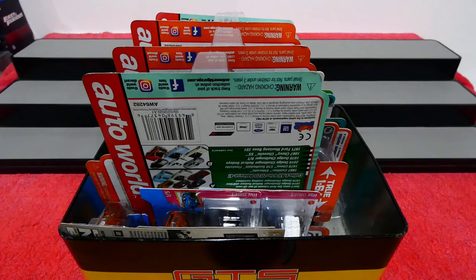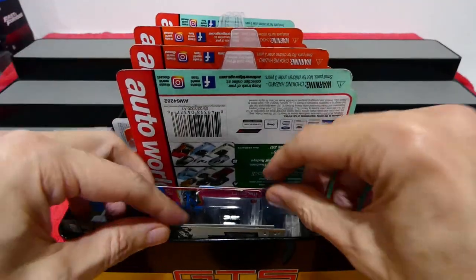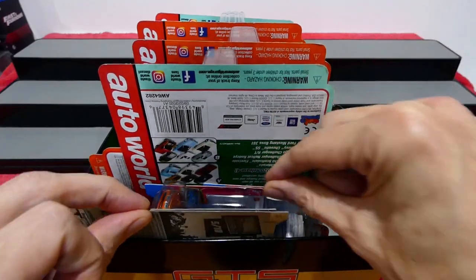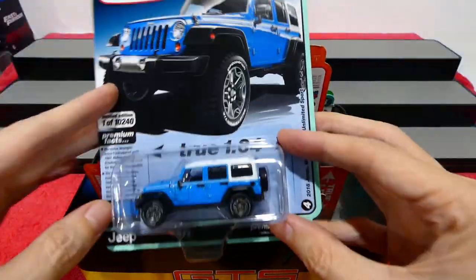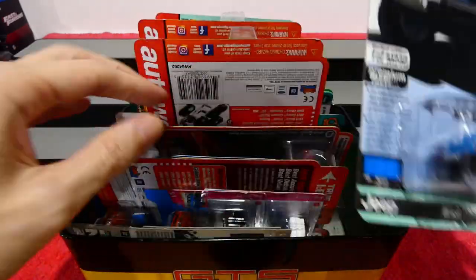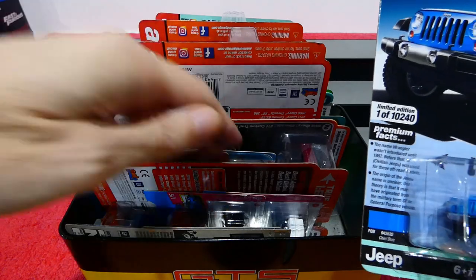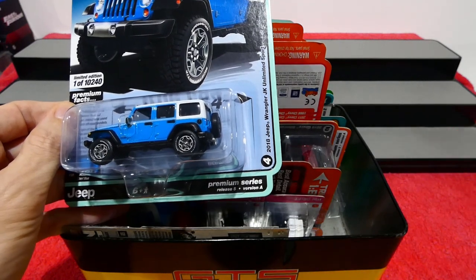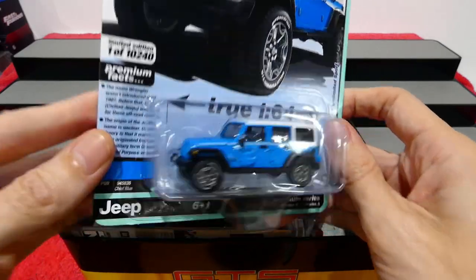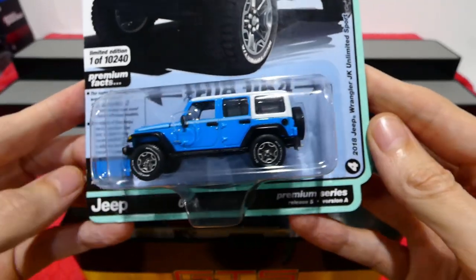Welcome back to Mystery Box Monday! There are a whole bunch of Auto Worlds in the box today because my week has been pretty bad as far as cars go. I decided to grab a bunch of these Auto Worlds I've been meaning to open, and we'll go one for one - one of these, then one of these. At the end we'll have a look at something else too. Sit back, relax, grab something to drink.